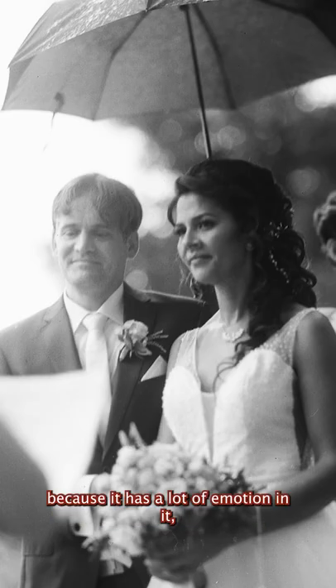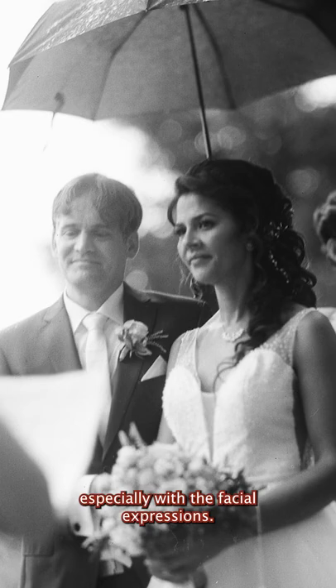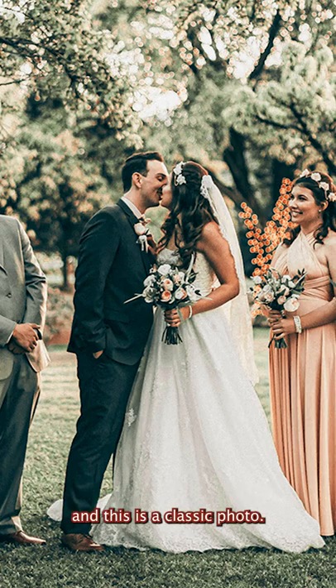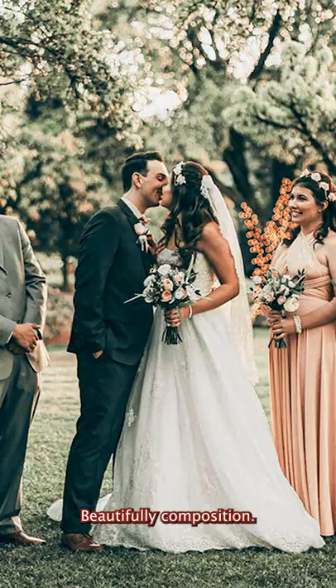I absolutely love this photo because it has a lot of emotion in it, especially with the facial expressions. This next one just looks all-out happy. And this is a classic photo with beautiful composition.